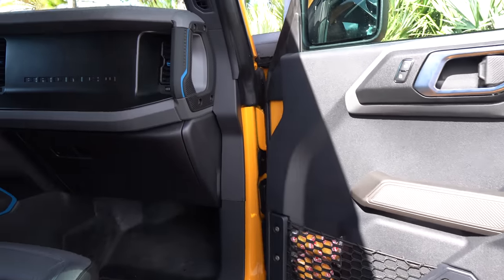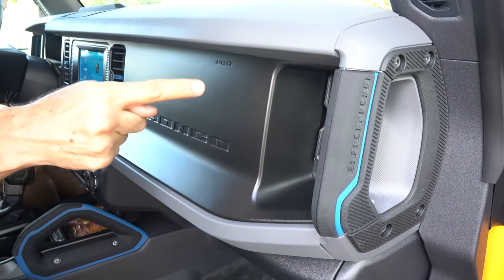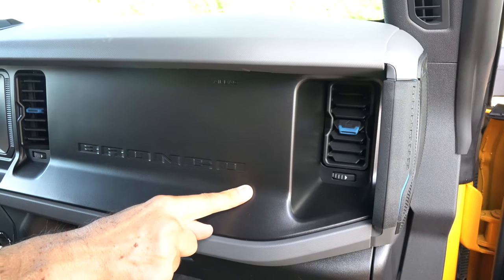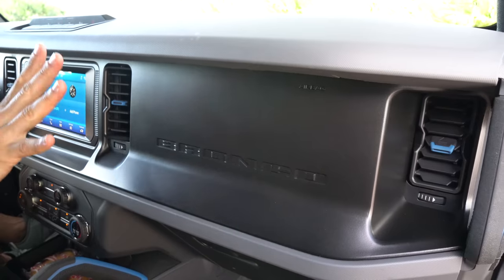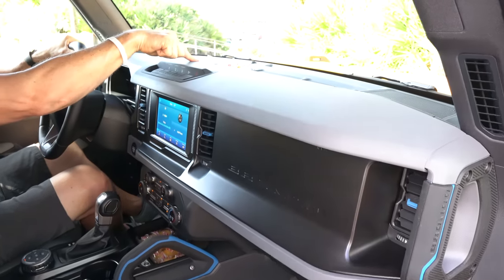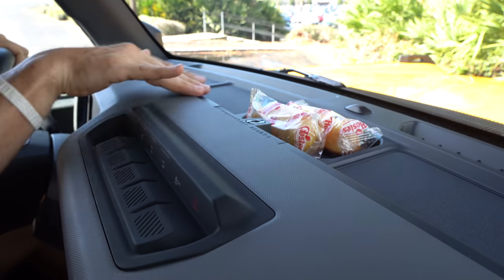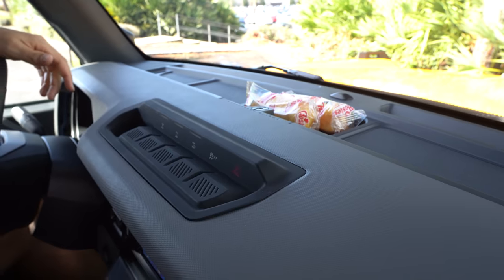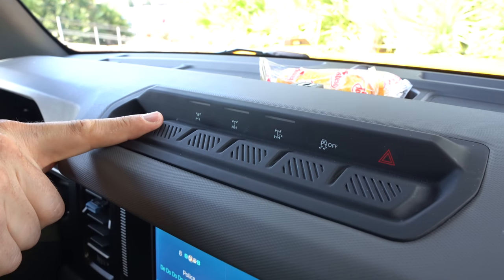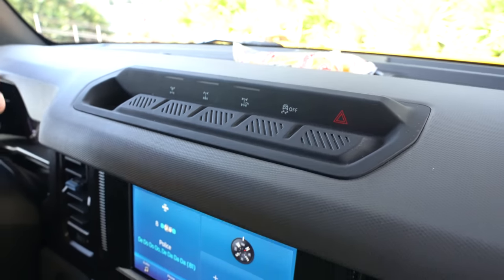Going from the door panel to the dash, same story — hard plastic, but they did put some nice oh-crap handles, one on each side. It's interesting how they took the AC vent and sunk it in with the shape of a B — for Bronco. I am going to have to zonk the amount of hard black plastic in here. But you do have little tray areas, and the center tray is a nice touch. Another thing very well designed is where they placed all the switch gear for the diffs — electronic front and rear locking diff, all the other buttons, with a nice rubber finish to them.